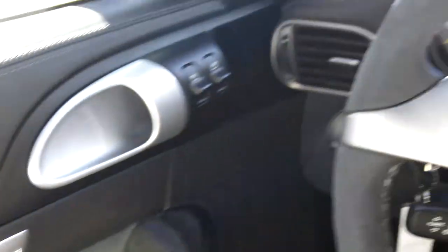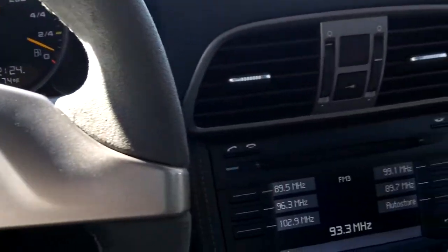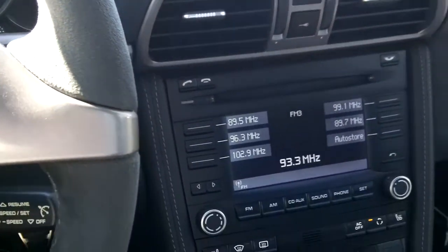Inside airbags in the doors as well. This vehicle has over 435 horsepower.